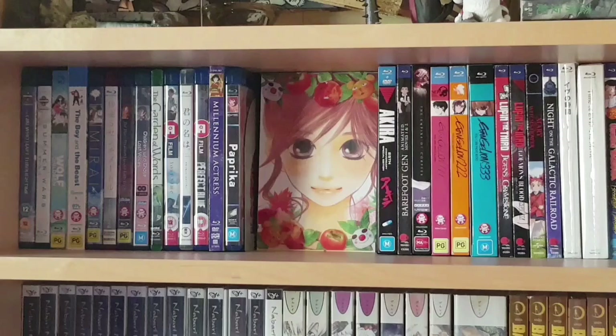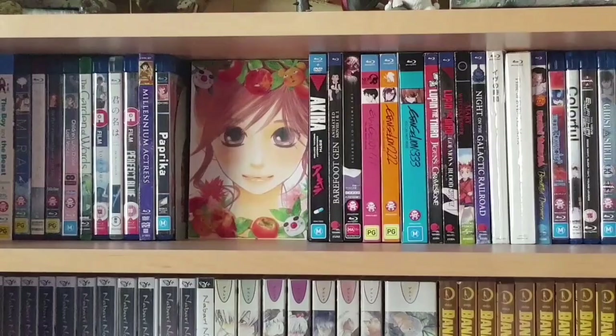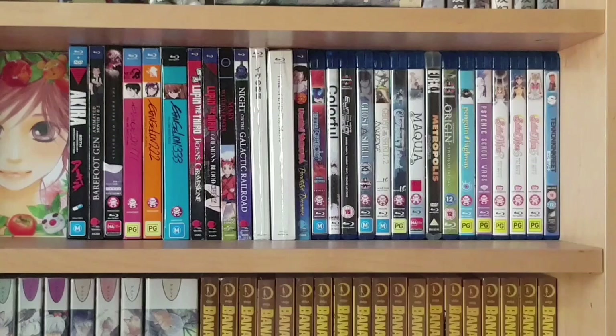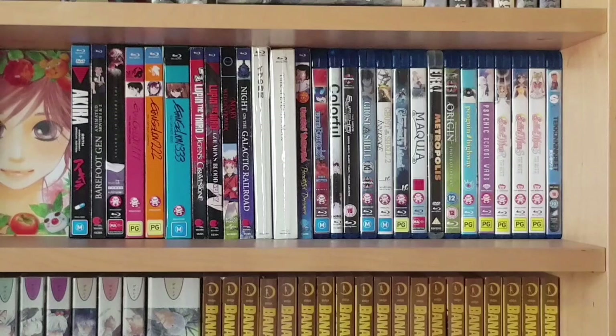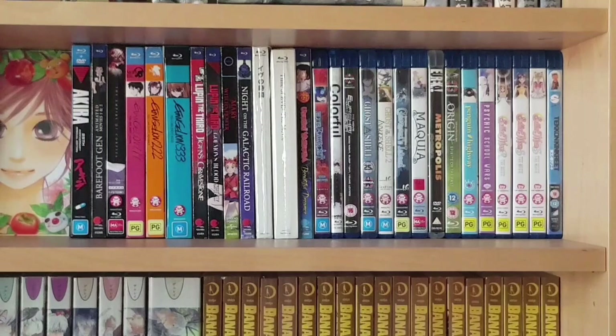Next is one of the limited edition Japanese release volumes of Chihayafuru — a bit of display — then the rest of my Blu-ray film releases: Akira, Barefoot Gen the two films, The Empire of Corpses, Evangelion 1.11 to 3.33 the reboot films, Lupin the Third, Gigantic Grave Stone, Goemon's Blood Spray, Mary and the Witch's Flower, Night on the Galactic Railroad, Time of Eve the OVA and film, The Second Ursa Yatra / Beautiful Dreamer, The Blue Exorcist Movie, Colorful, the Eureka Seven film, Ghost in the Shell and Innocence, Giovanni's Island, Maquia, Metropolis, Origin: Spirits of the Past, Penguin Highway, Psychic School Wars, the three Sailor Moon films, and Tekkon Kinkreet.